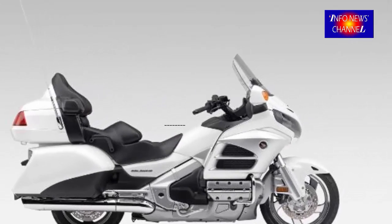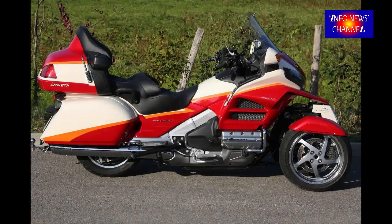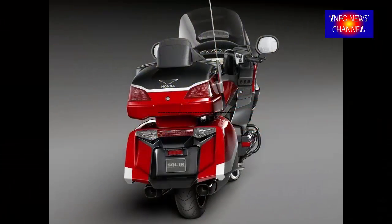Honda's version of the DCT dual-clutch transmission for the Gold Wing is significantly different than the units on the smaller bikes. The Gold Wing transmission features 7 speeds, and of course the reverse gear.